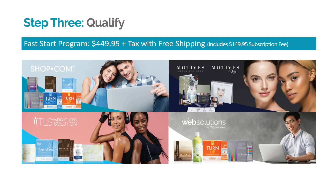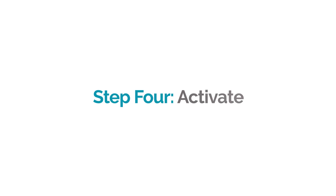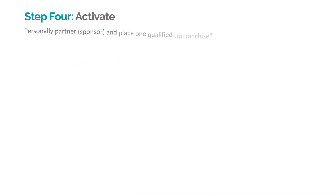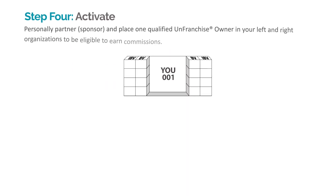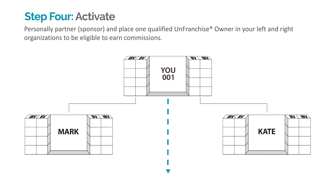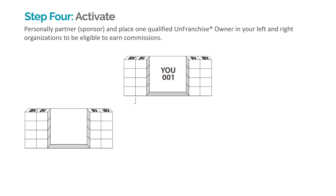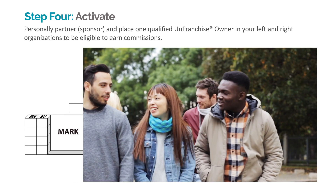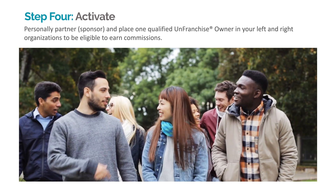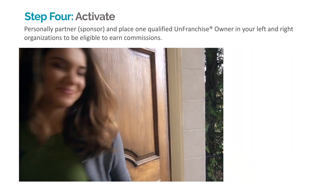Once you've qualified your business development center, you're ready for the fourth step. Step 4: Activate. To activate, personally sponsor and place one qualified unfranchise owner in your left and right organizations to be eligible to earn commissions. Activating expands points of distribution and makes you eligible to earn commissions. Can you think of anyone that would like to create an additional source of income? How about owning an unfranchise business and creating their own shopping annuity?